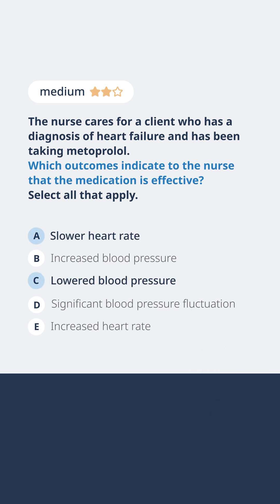A beta blocker such as metoprolol slows down the heart rate, improving blood flow throughout the body. This medication improves the ejection fraction and decreases morbidity and mortality due to heart failure. When the heart rate is slowed, blood pressure is decreased.